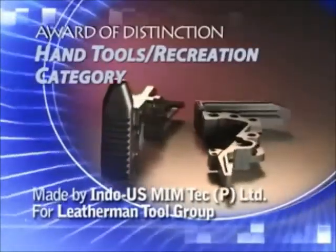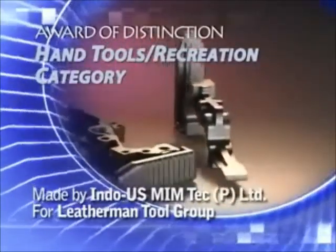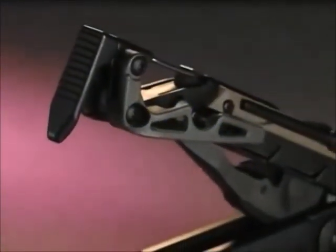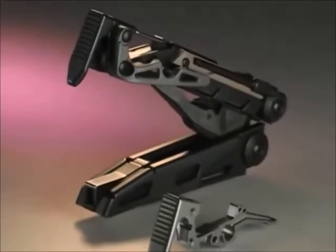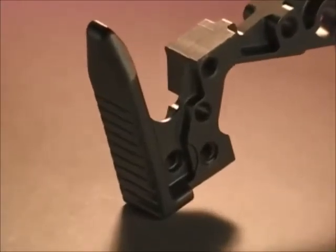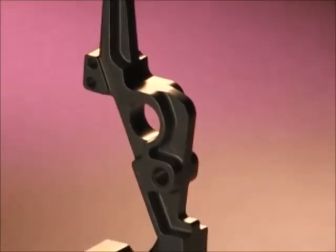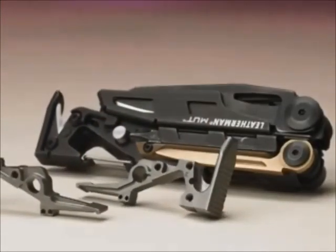Indo-U.S. Memtech Private Limited has won an award of distinction in the hand tools recreation category for a 17.4 PH stainless steel hammer used in a Leatherman Tool Group multi-purpose military utility tool (MUT), designed for military and law enforcement personnel as well as civilian use. Made by the MIM process, the intricate complex part performs five of the MUT's 27 functions. It is formed to a density of 7.5 grams per cubic centimeter and has an ultimate tensile strength of 175,000 PSI, yield strength of 158,000 PSI, heat treated 35 to 40 HRC hardness, and a minimum 6% elongation. Secondary operations include threading two tapped holes, age hardening, and glass bead blasting.